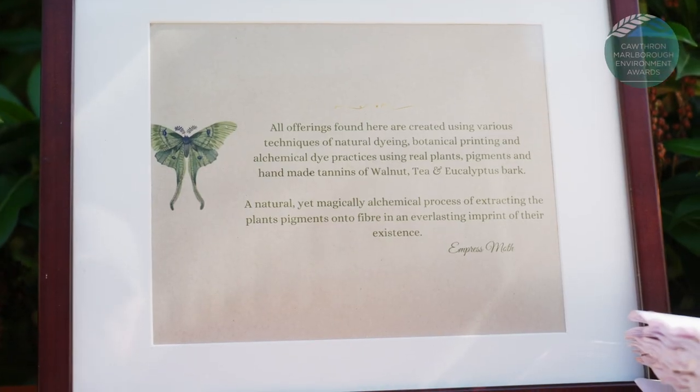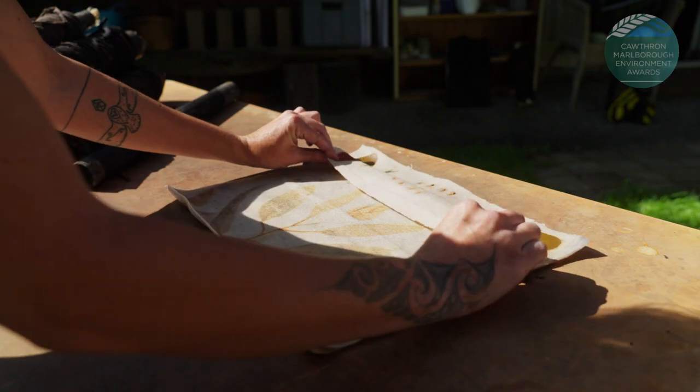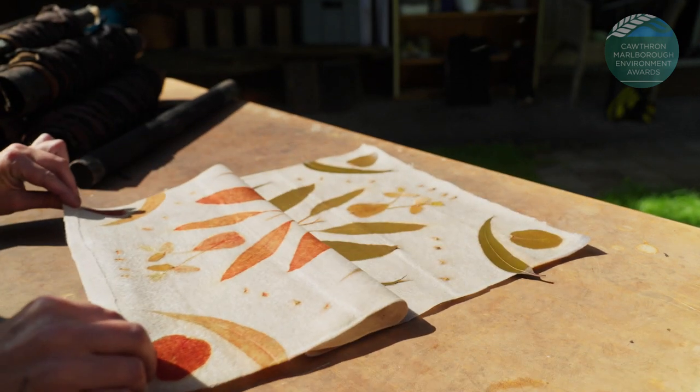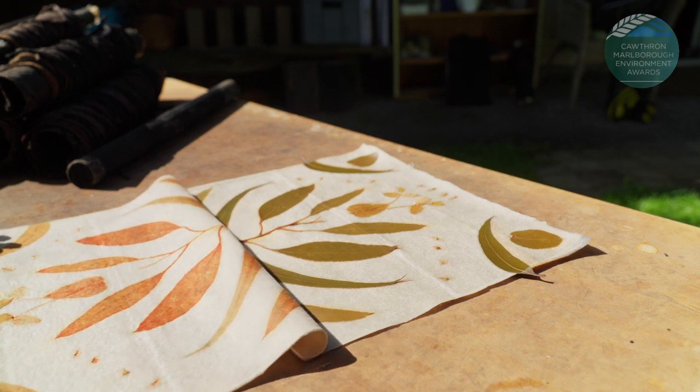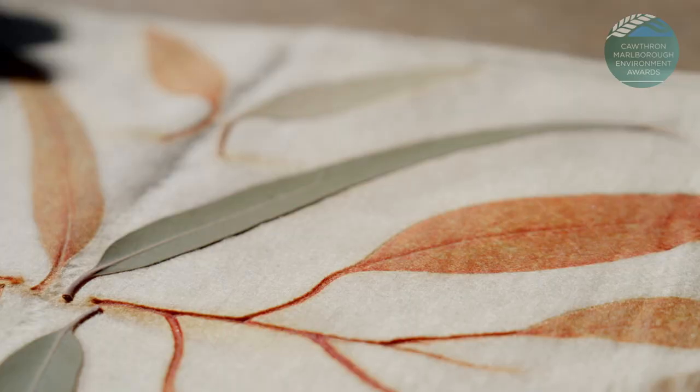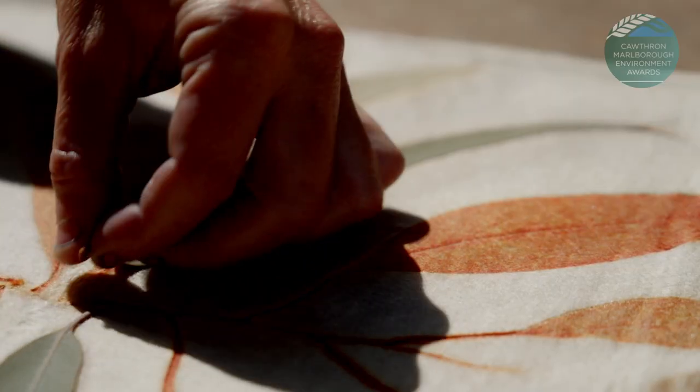And I found an emperor gum moth. And I thought, oh, an emperor moth — I wonder if there's such a thing as an emperor's cloth. Because a lot of my work is a mirror image, like the moth's wings. And also they're impressed — the leaves are pressed onto the fabric. So there's a lot of nice little nuances there that just fitted beautifully.